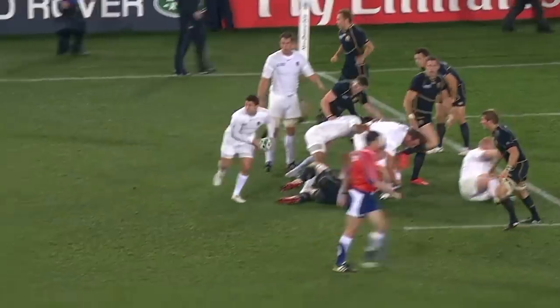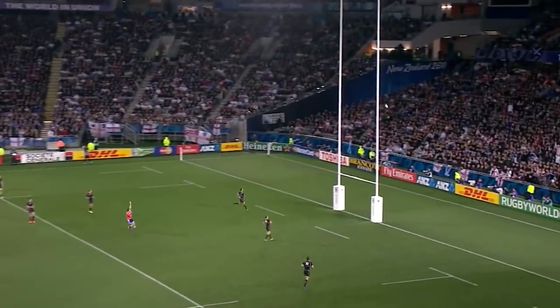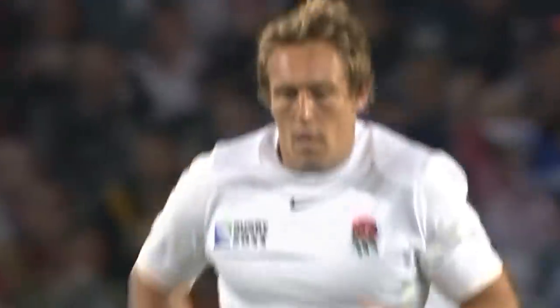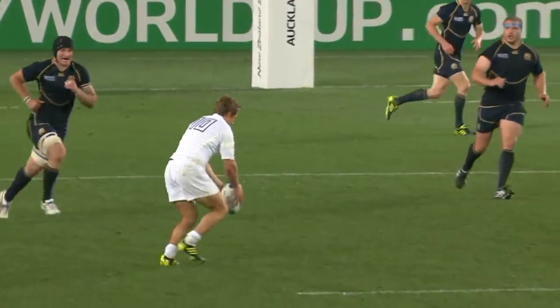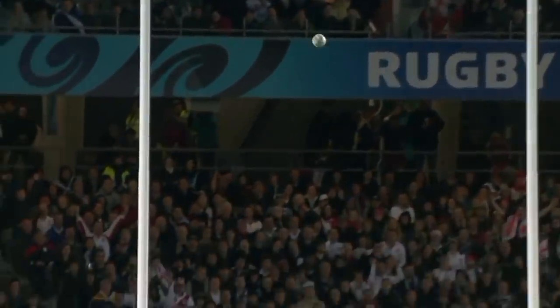And to make his presence felt while he's out there. Again Wilkinson in the pocket with the drop-goal, off the right foot, and it is over. Off the right foot, Johnny Wilkinson. Wow. How casual was that? Sweet as a nut. Oh, you've got to be good to be able to do that.